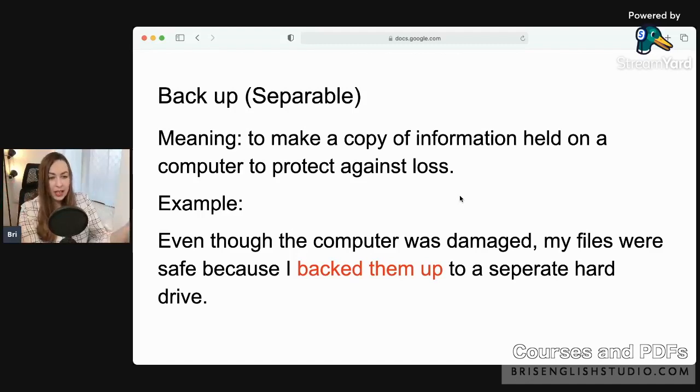You can back up your computer or any device, like your smartphone. If you're backing up your files — documents, photos, things you want to keep safe — if anything happens to your computer or phone, those files are stored somewhere separately and they are safe. Here is my example sentence — even though the computer was damaged, my files were safe because I backed them up to a separate hard drive.